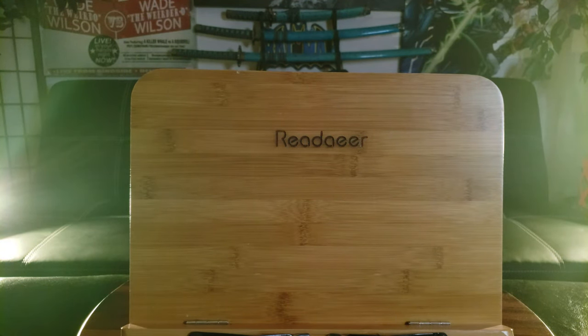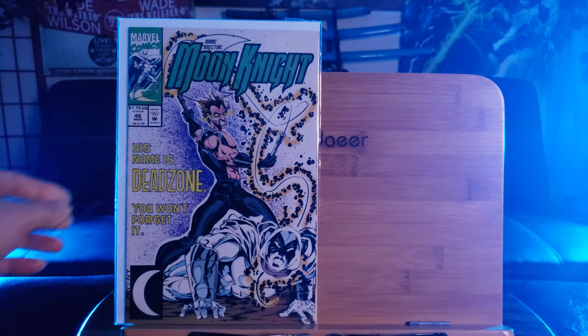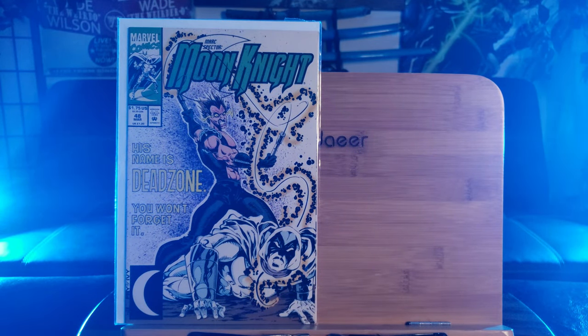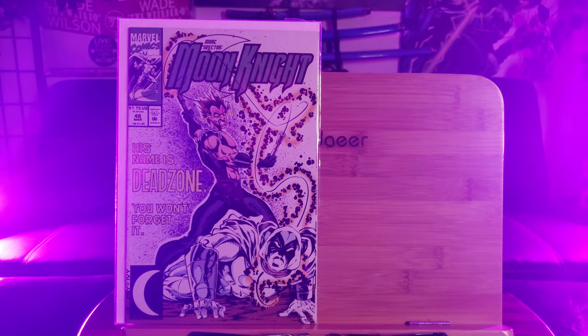That's a little bit better — I was putting it directly behind me, now it's off at an angle so it doesn't show off a reflection. Here we go, that's a lot better. Moon Knight Number 48 — his name is Dead Zone. That could be the first appearance of Dead Zone. And Number 49, fighting against Dead Zone.